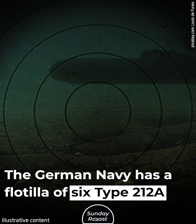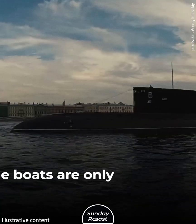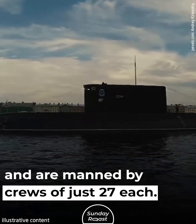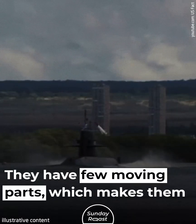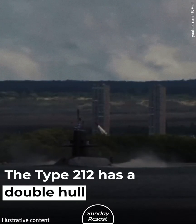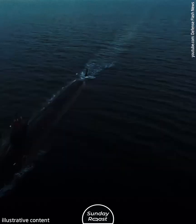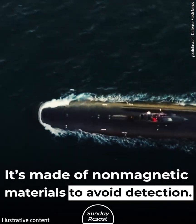The German Navy has a flotilla of six Type 212A submarines. The boats are only 57 meters long and are manned by crews of just 27 each. They have few moving parts, which makes them very stealthy. The Type 212 has a double hull with a submerged displacement of 1,800 tons, made of non-magnetic materials to avoid detection.